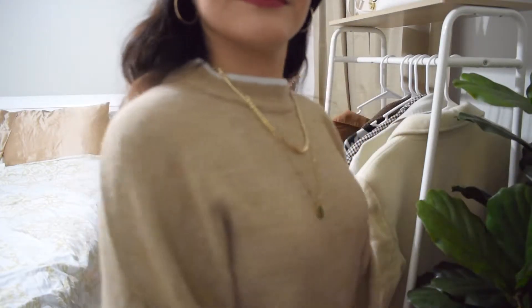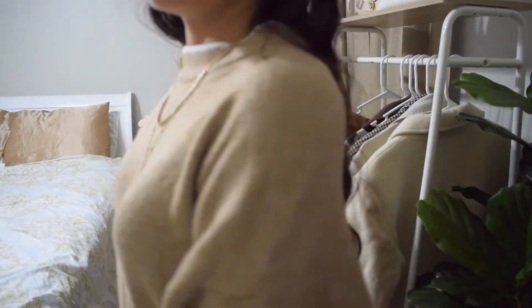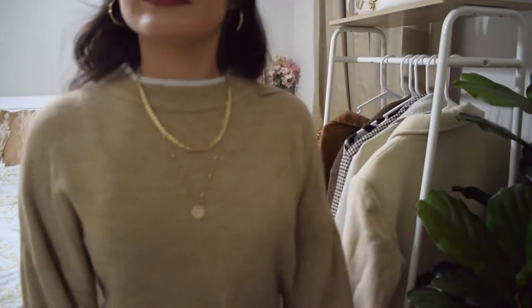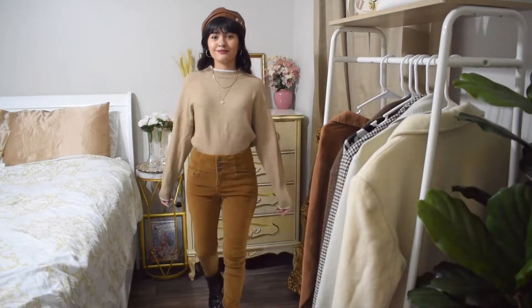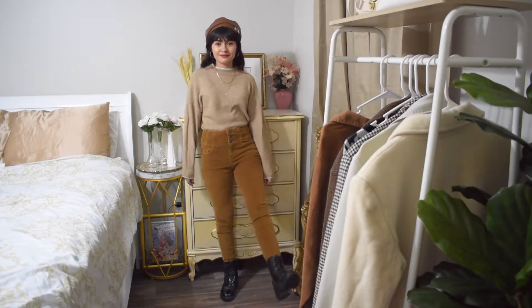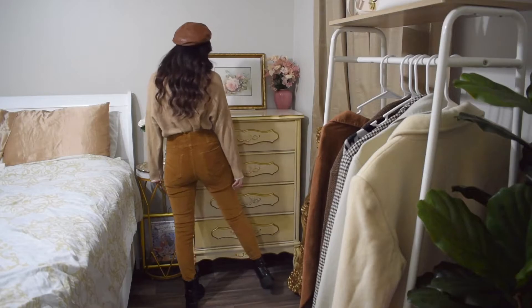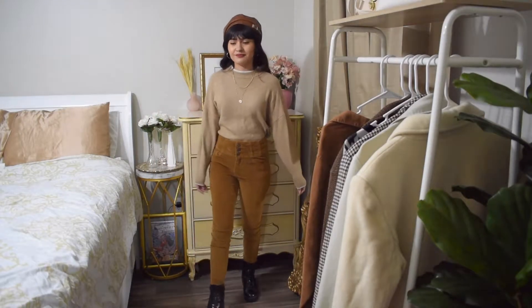For this next look I'm wearing this beige sweater with that same necklace from before. I tucked in the sweater in these high-waisted brown pants and paired it with these black boots. I also added this brown beret to go with the neutrals brown look.